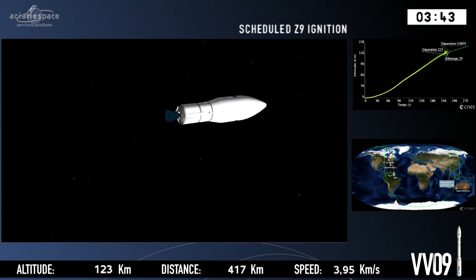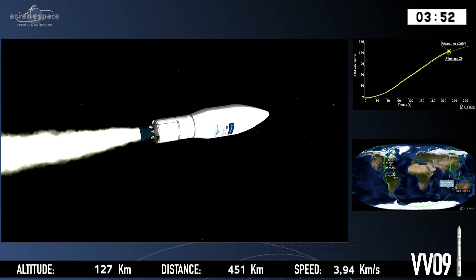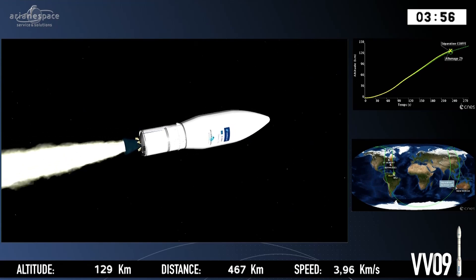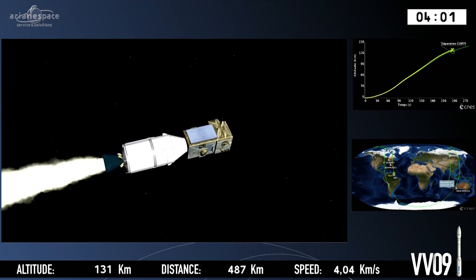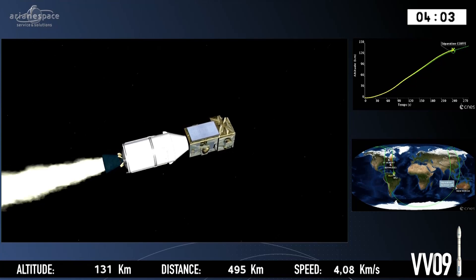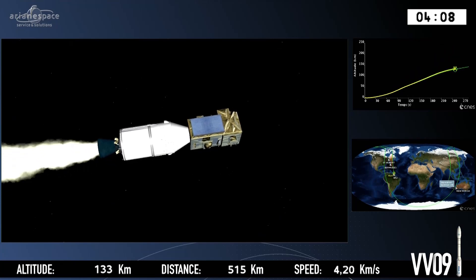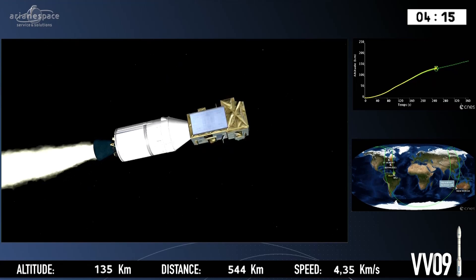And now about to switch on the Z9 — Zephyro 9. My pronunciation is probably a bit wrong; I think it's Zephyro in Italian. The next phase is separation of the fairing, which we don't need anymore because we are 131 kilometres above our planet — there's hardly any friction. Vega is going from strength to strength. Let's hear from the CEO of Avio.